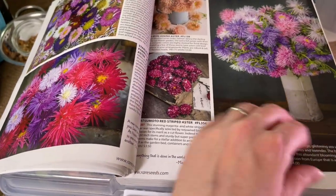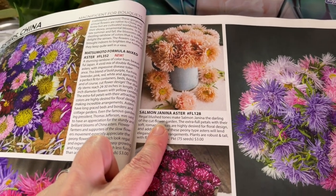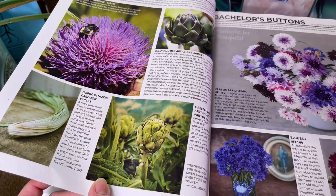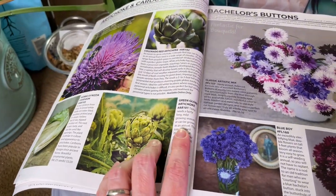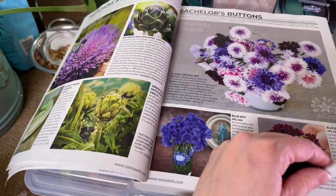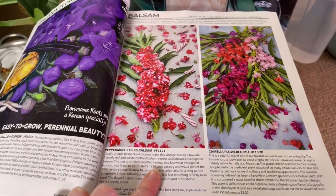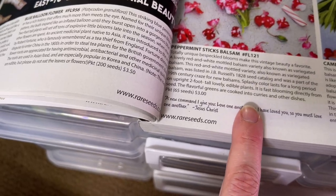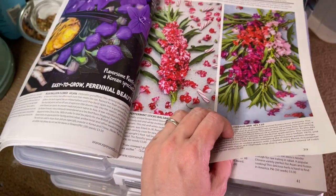Some flowers — I'm definitely getting into them. I picked up the salmon aster; I just thought it was so pretty, I like the muted colors a lot. Artichokes — tried growing those this year, didn't have too much success with the green globe, but I'm going to try again next year. The peppermint-scented balsam is actually edible as well — the flavorful greens are cooked into curries and other dishes. I haven't tried eating it, but it's definitely pretty.